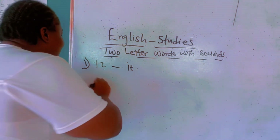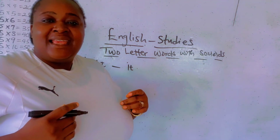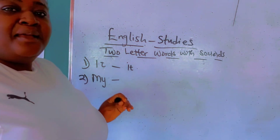Number two: the word is 'my'. My. My. M — Y. M — Y.